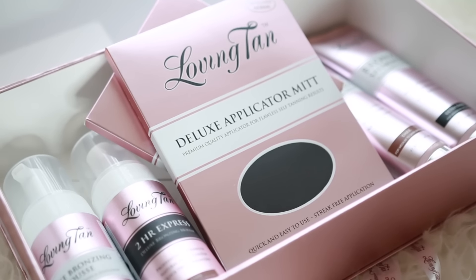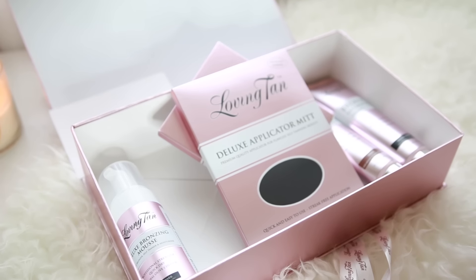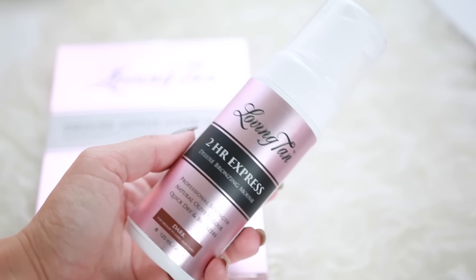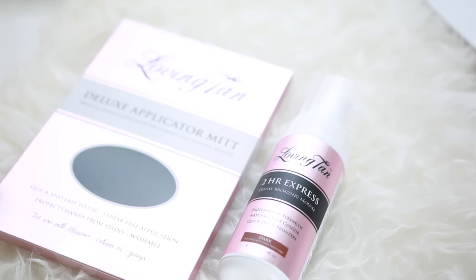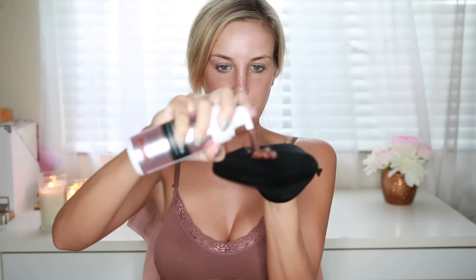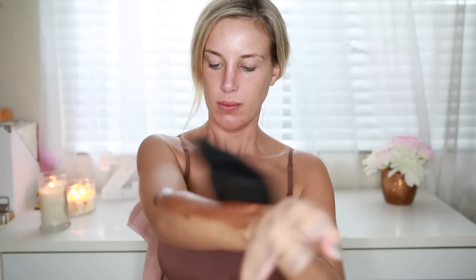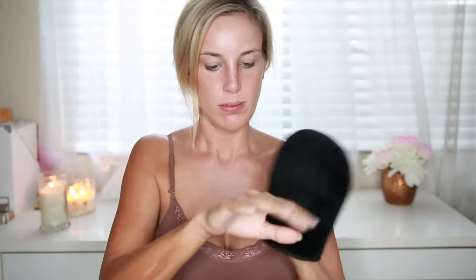I'm starting today's get ready with me with the 2-hour Express dark self tanning mousse from Loving Tan. I'm also going to grab the applicator mitt and use that to apply this all over my body. I love this tanning mousse because it gives such a dark and deep color, it's super natural looking, and it's really easy to apply so I don't get any streaks or unwanted lines.